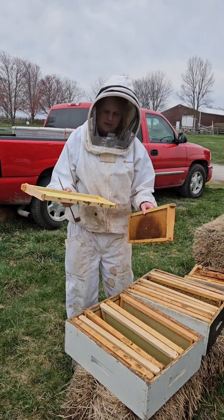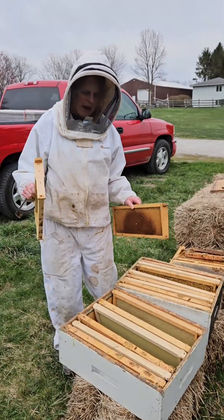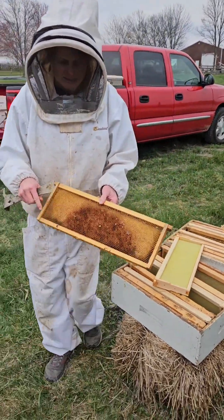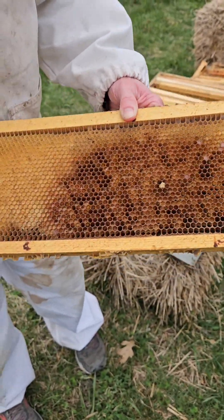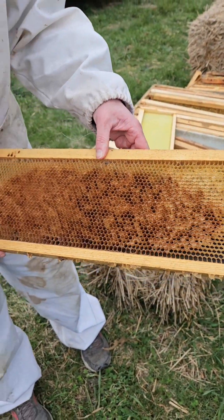I'm trying to make sure that there's a little bit of fresh frames in there as well because I don't have enough with fully drawn comb. Now fully drawn comb means that they've pulled the wax cells out. You can see that there's some sugar and honey and stuff left in there from the bees from before, and that's totally fine.